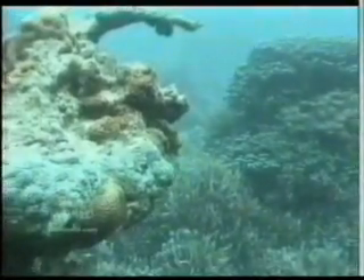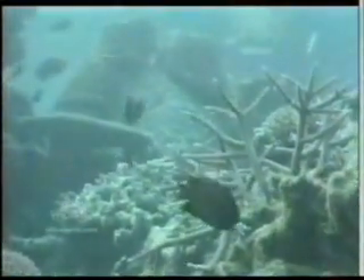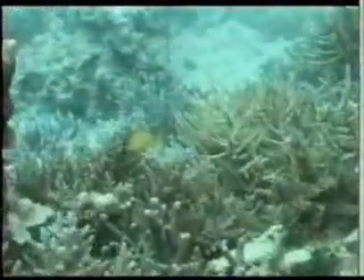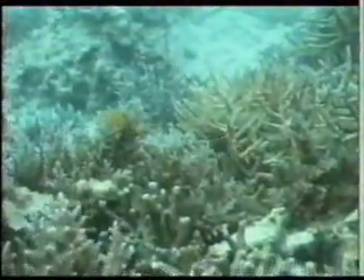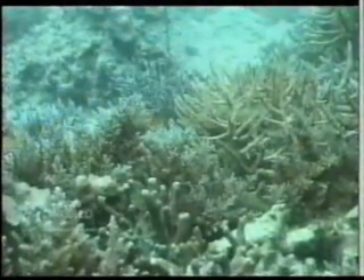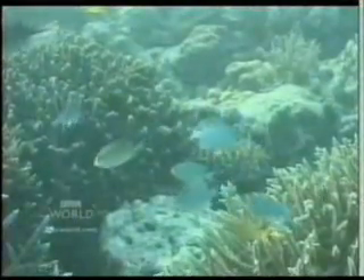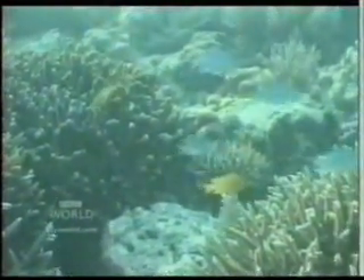Coral is not a rock — it's alive. When it's healthy, it's a nurturing environment for spectacular marine life. The living reef is also a barrier against a pounding sea and frequent cyclones. But the reefs are under attack from overfishing and lack of options for proper waste disposal — a headache for all small island states as they embrace the consumer society.